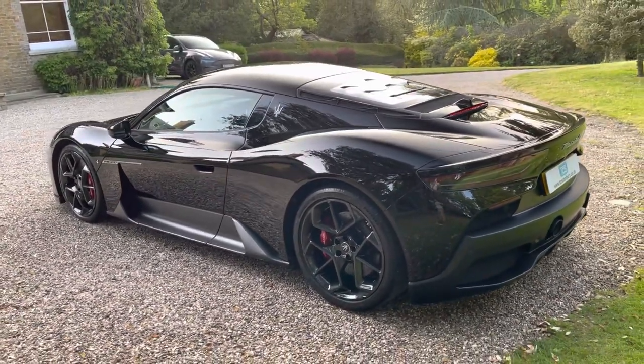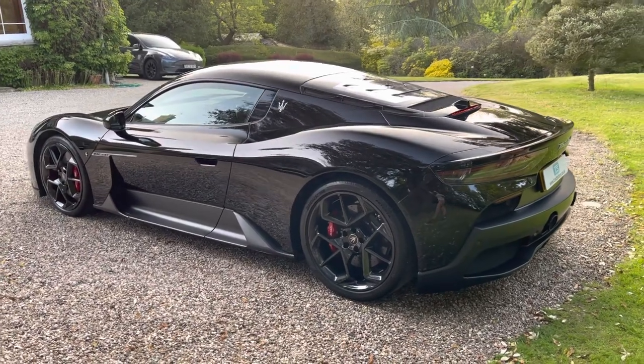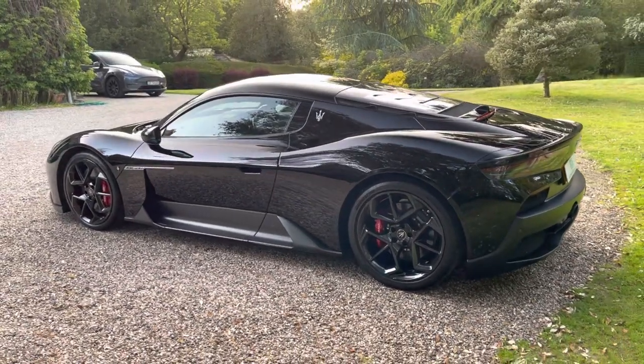She is rear wheel drive, so please get the tyres warmed up first if you buy her before you start pushing that right pedal.